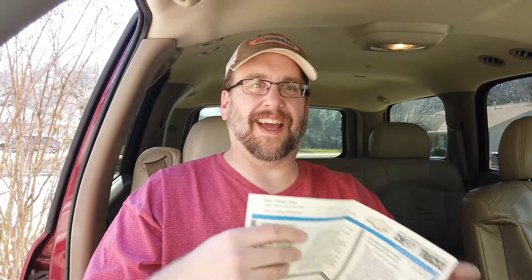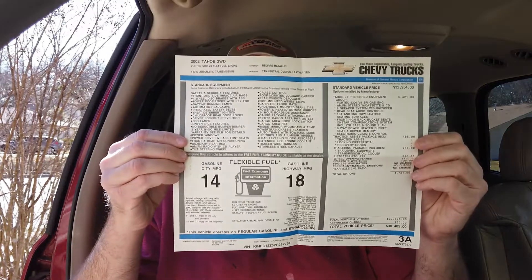State inspections, guys — every single one, like every year. State inspection. Can't tell. Oh sweet — the window tag! Check that out. That is awesome — originally retailed for $38,405.